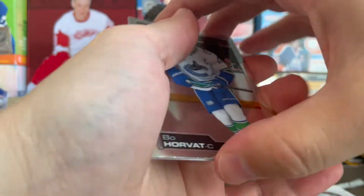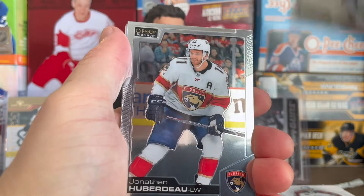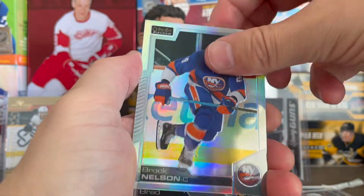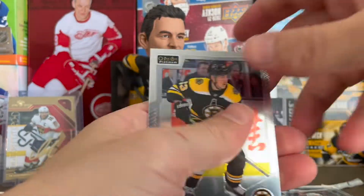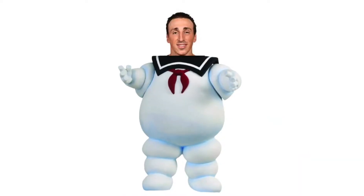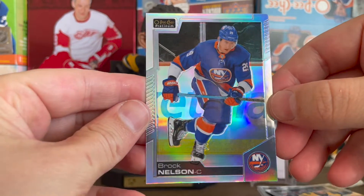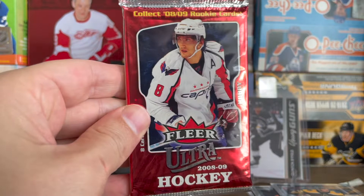Let's do OPC Platinum from 2020-21. There are tons of inserts in this set — I actually really like it and will do it every year. There are rookie autos in here too, like a career autograph. We got Huberdeau, Brock Nelson — that looks like a rainbow parallel, actually a little different. And Brad Marchand.